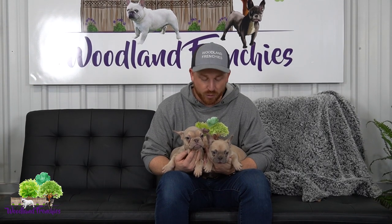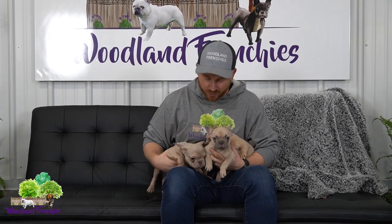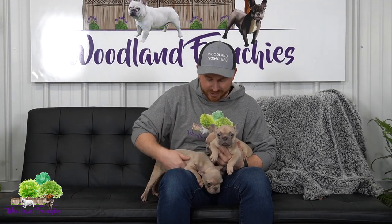Hi everyone and welcome back to Woodland Frenchies. Today we have a really good video sharing our three available French Bulldogs and we got them right here with us. We also have Galaxy's litter so if you haven't checked out her latest video definitely check it out — we just posted it last week. But these are the three older Frenchies that we have and we're going to go through each one of them and share them with you.